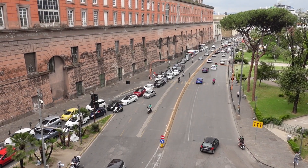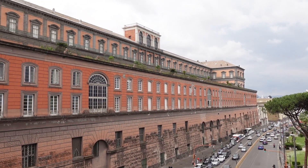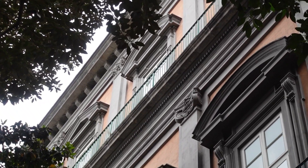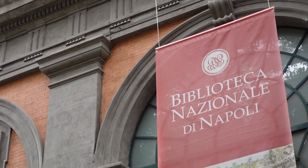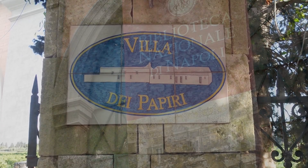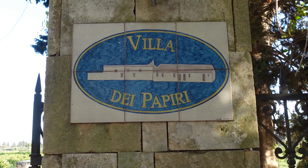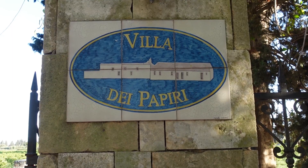In total, over a thousand scrolls were discovered. Today, most of them are kept in a special office in the National Library in Naples. The discovery of these scrolls was so exciting that the ancient villa where all these statues, frescoes, and scrolls were found was named after the scrolls — and so it's called the Villa of the Papyri.